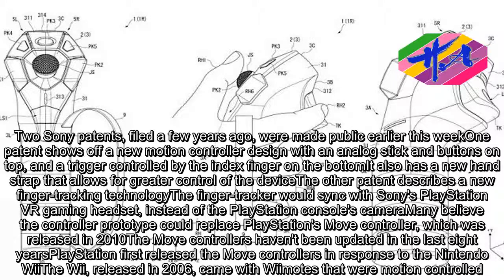The Move controllers haven't been updated in the last eight years. PlayStation first released the Move controllers in response to the Nintendo Wii, released in 2006, which came with Wiimotes that were motion-controlled.